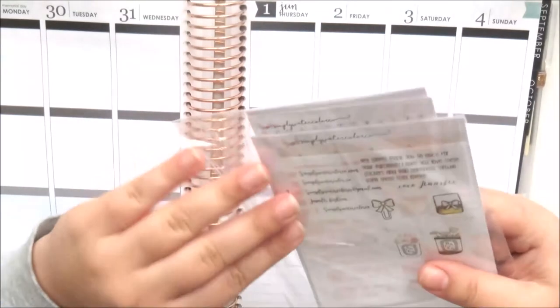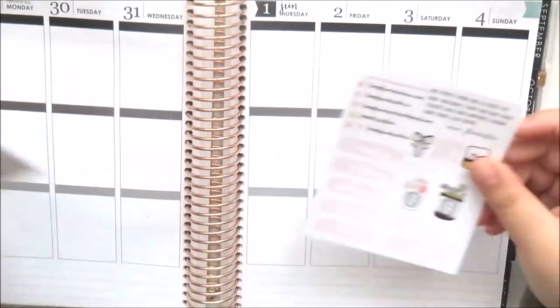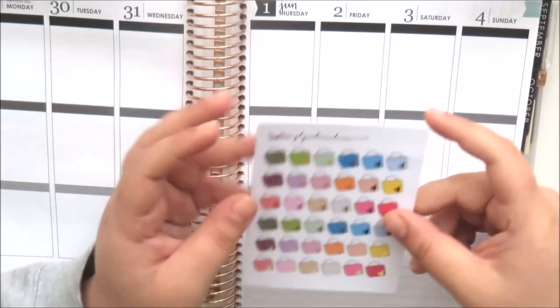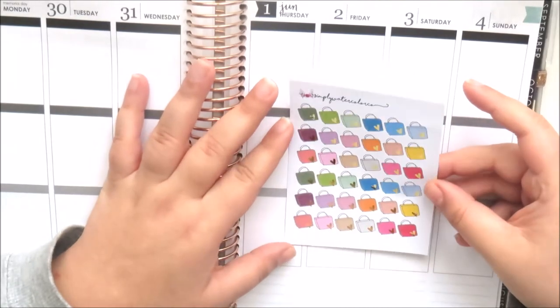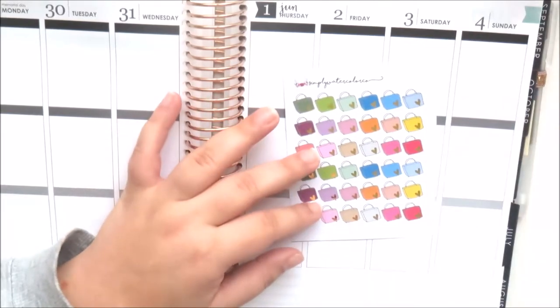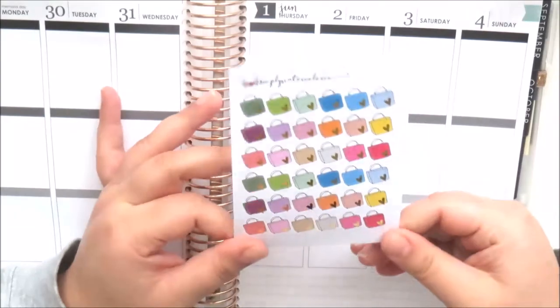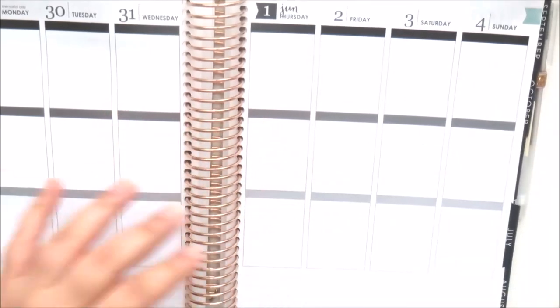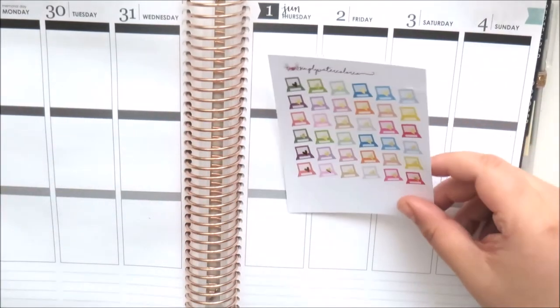I have another Simply Watercolor Co order here — a big order of things I've been looking for for a long time. I decided to bite the bullet since her stuff is really expensive, probably some of the most expensive stickers I've got. The first things I got were these foiled little shopping bags with foiled hearts in glossy — her glossy paper is a bit thicker than something like Glam Panda. I also got two sheets of the laptops.